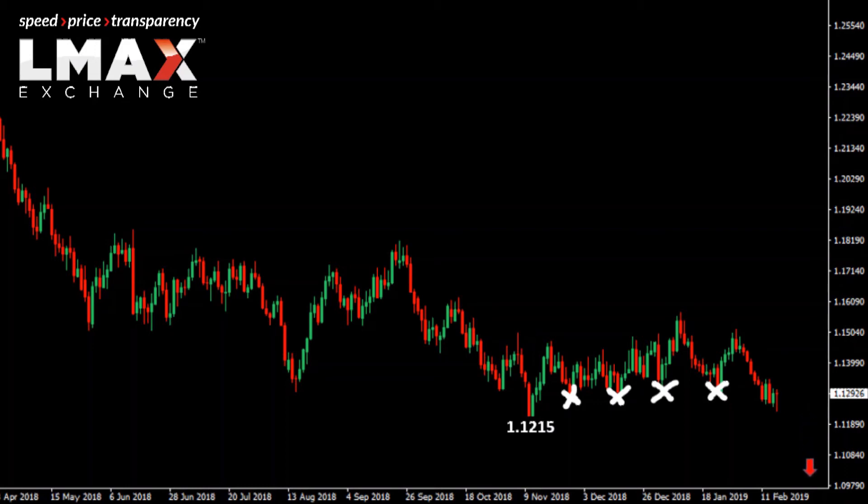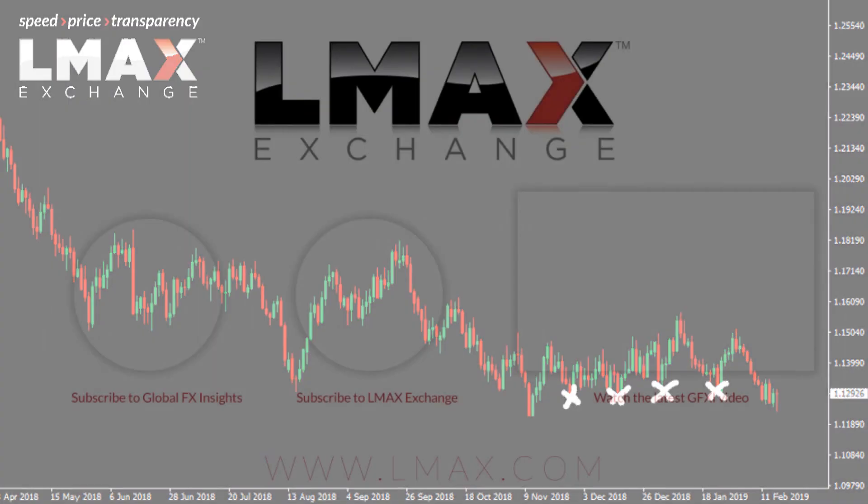But if the market cannot establish back to the top side and back above last week's high, then it opens a drop to fresh lows — fresh multi-month lows below the 2018 low and down towards what would be a measured move extension in the 109 area.